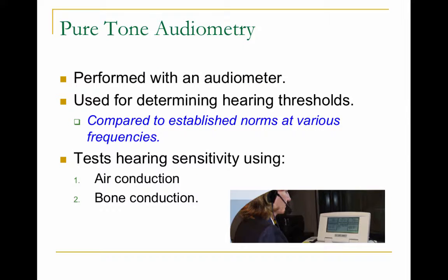Pure tone audiometry is performed with an audiometer, as you can see in that picture and as you'll see in your observations. It's used for determining the thresholds of hearing. These thresholds are compared to norms at various frequencies. A hearing threshold is the lowest level that someone can hear a sound and recognize it as a sound. My threshold would be compared to an established norm at a variety of frequencies, and if I fall within that norm, I'm considered to have normal hearing.